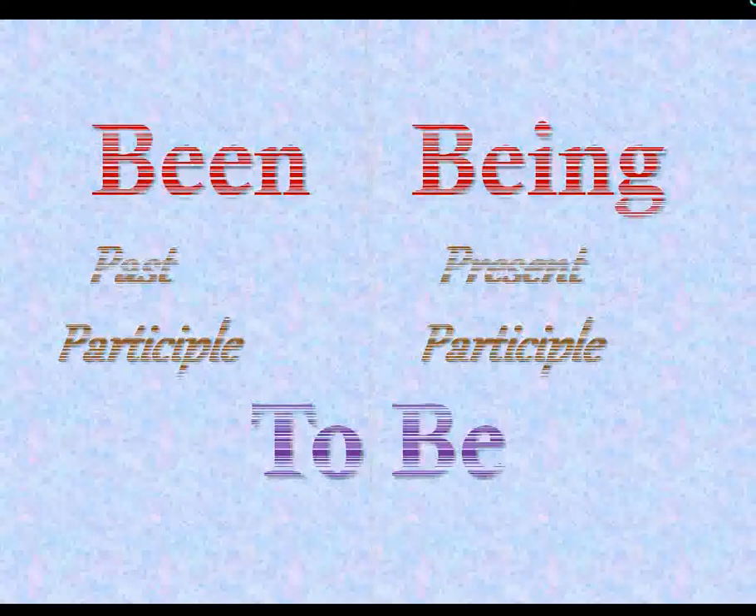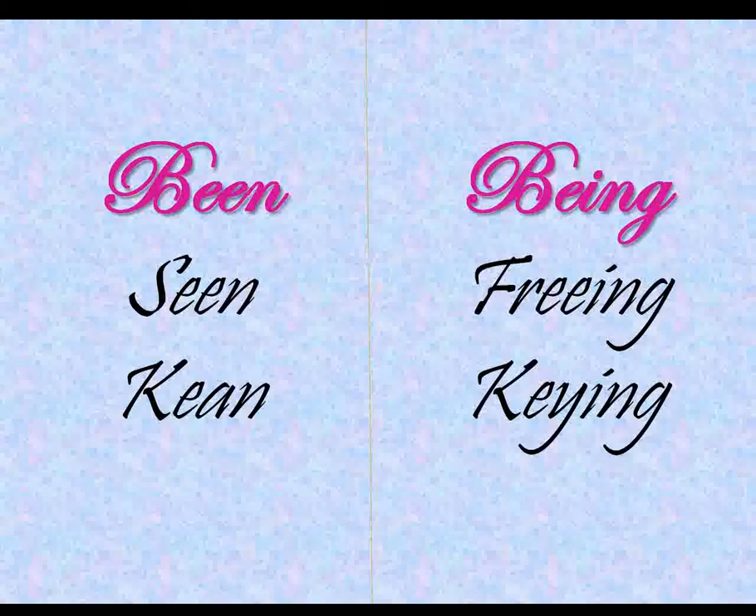First, let's have a look at their correct pronunciation. Been is pronounced the way we pronounce 'seen' and 'keen,' whereas being has the pronunciation same as 'freeing' and 'keying.'